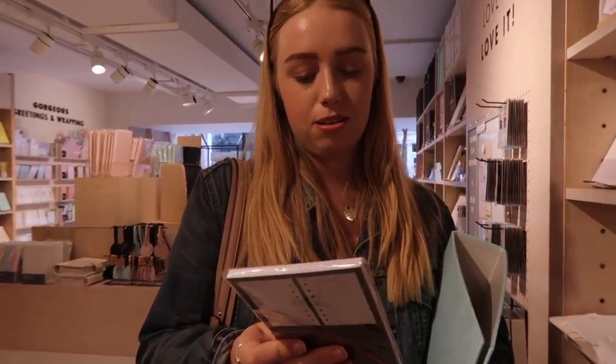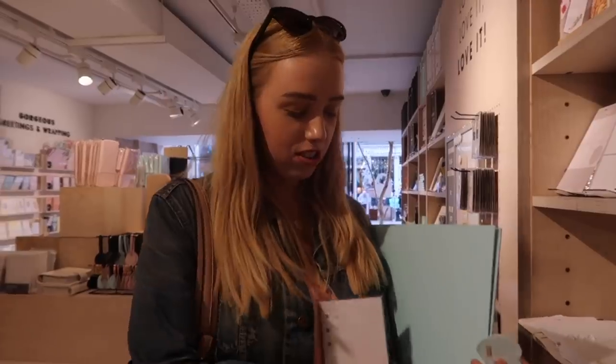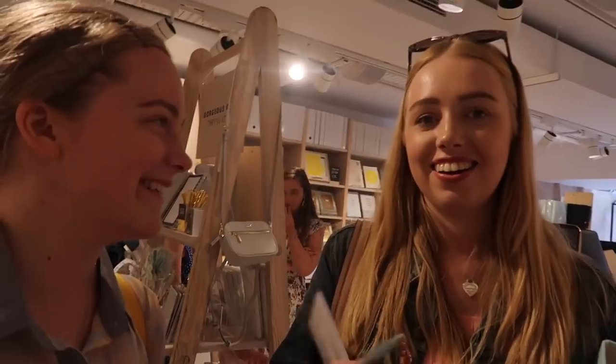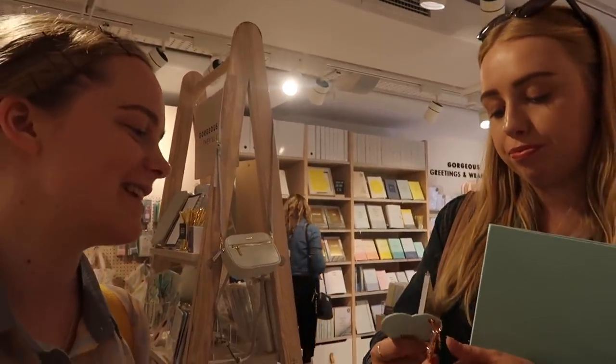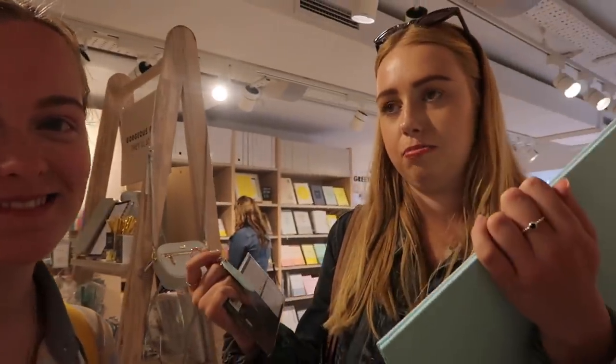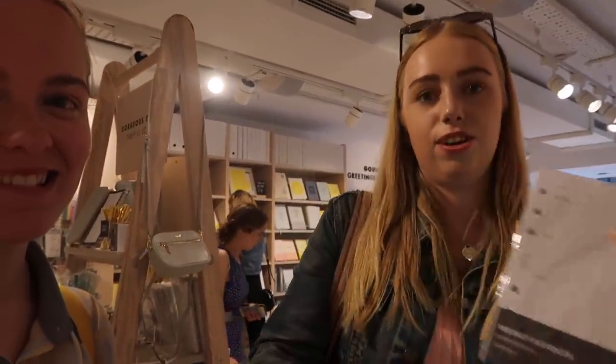They don't have them online so I was like, I'm gonna have to go into the store. I'm getting a panel refill for that panel, which matches this colour by the way — everything's coordinated. It matches Molly's car, it matches my folder, it matches my diary. I mean, it's a no-brainer.